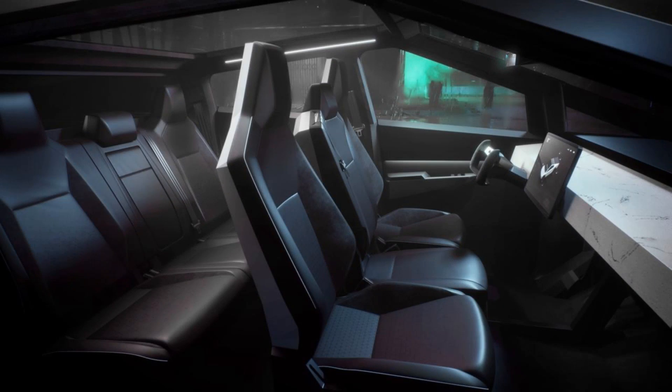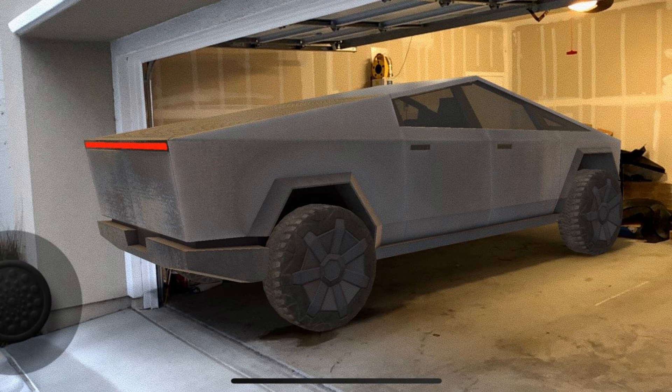Tesla Cybertruck is a revolutionary electric vehicle. It has been designed to change the way people perceive trucks. The design is unique and futuristic. Some people love it, while others find it polarizing.